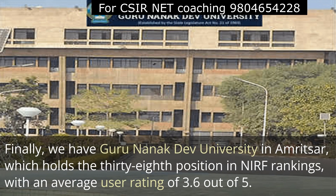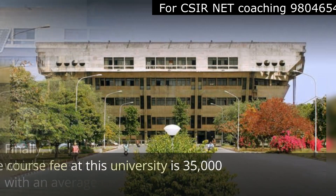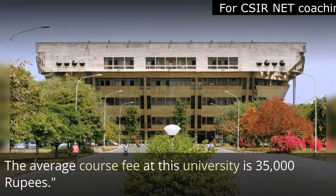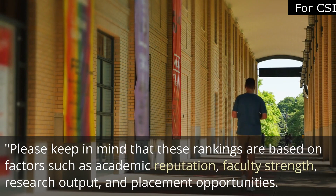Finally, the tenth college is Guru Nanak Dev University in Amritsar, which holds the 38th position in NIRF rankings with an average user rating of 3.6 out of 5. The average course fee at the university is 35,000 rupees.